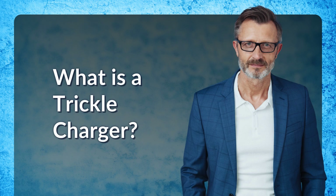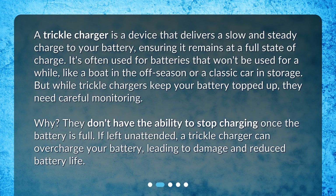What is a trickle charger? A trickle charger is a device that delivers a slow and steady charge to your battery, ensuring it remains at a full state of charge. It's often used for batteries that won't be used for a while, like a boat in the off-season or a classic car in storage. But while trickle chargers keep your battery topped up, they need careful monitoring — they don't have the ability to stop charging once the battery is full. If left unattended, a trickle charger can overcharge your battery, leading to damage and reduced battery life.